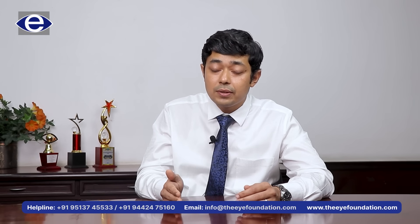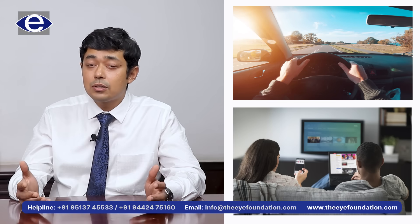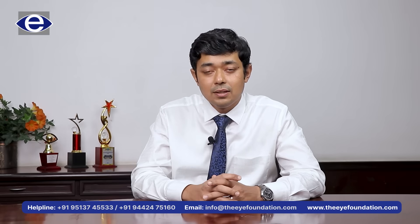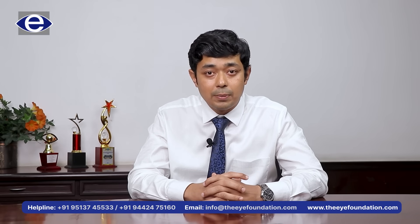So the CLEAR procedure, apart from giving you clear vision on day one, also gives a very high quality of comfort, allowing you to get back to all your regular activities from day one itself. For further information, please feel free to contact any of our helpline numbers or visit our website, where you'll get a lot of information about this new technology provided by the Ziemer Z8 platform. Thank you.